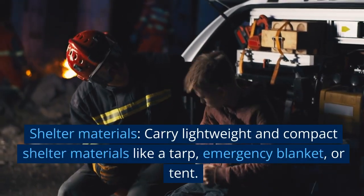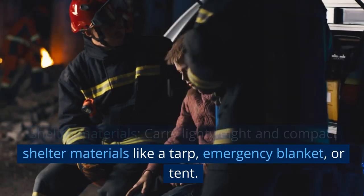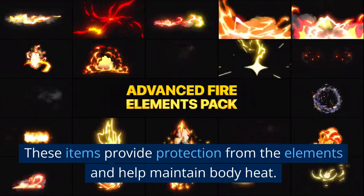Shelter materials. Carry lightweight and compact shelter materials like a tarp, emergency blanket, or tent. These items provide protection from the elements and help maintain body heat.